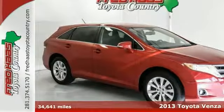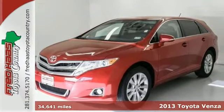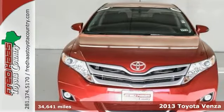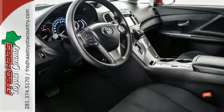Here's a one-owner 2013 Toyota Venza with a clean Carfax. Not only does it come with a factory warranty, but this car includes our exclusive lifetime engine warranty. And this is a good looking Venza.